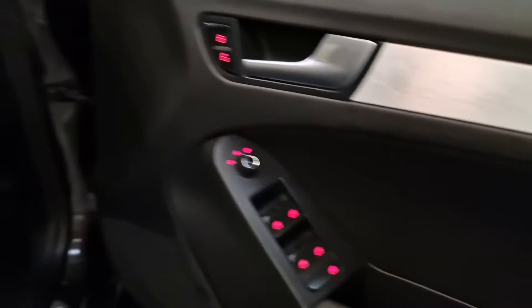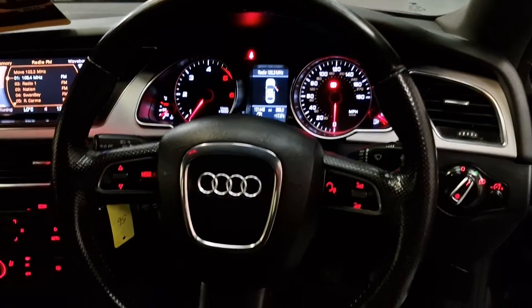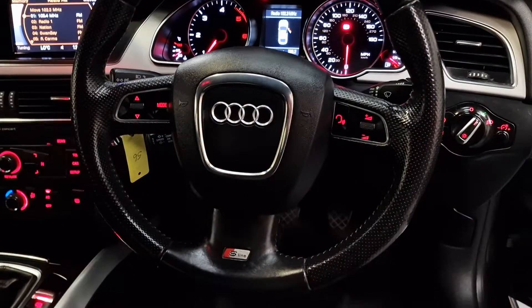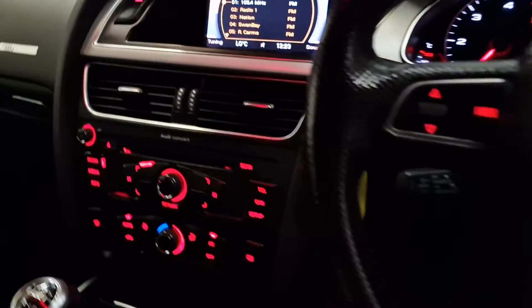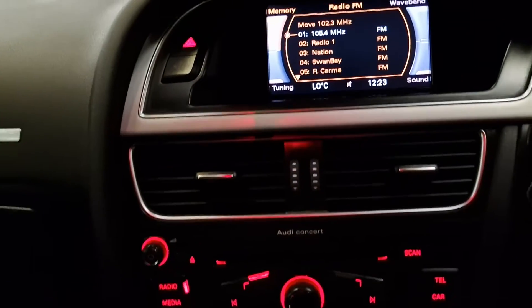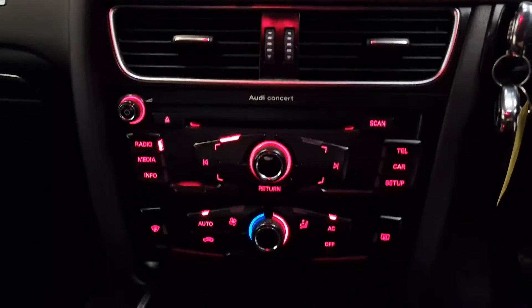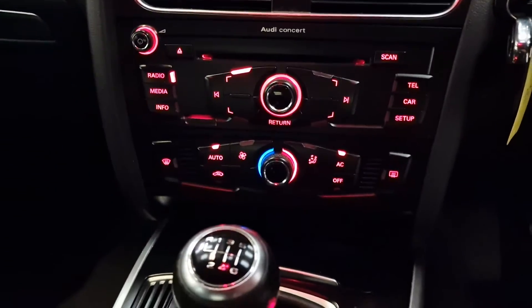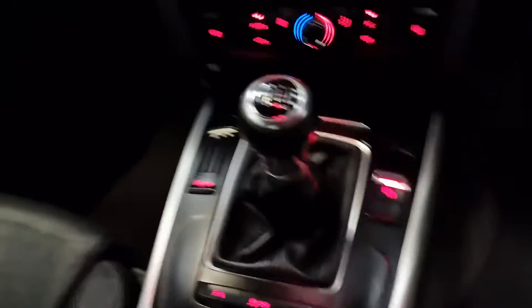It's got electric windows and electric mirrors. The voice control settings are there on the steering wheel, and you can see the S-Line branding as well. It does come with cruise control. There's a built-in hands-free phone unit and a nice multimedia CD player, plus parking sensors and stop/start.